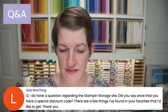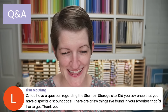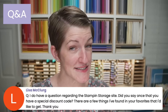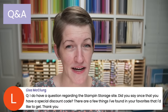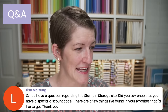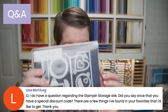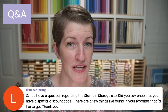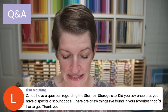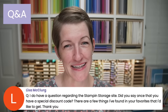I do have a question about the Stampin' Storage site — did you say you have a special discount code? I don't have a discount code, but I do have an affiliate link at no cost to you: thepaperpixie.com/SNS. Today may be the last day of their magnet card sale. Those are the magnet cards I use on all my die storage. If you click any of the Stampin' Storage links on my favorites page, those will also include my affiliate link.